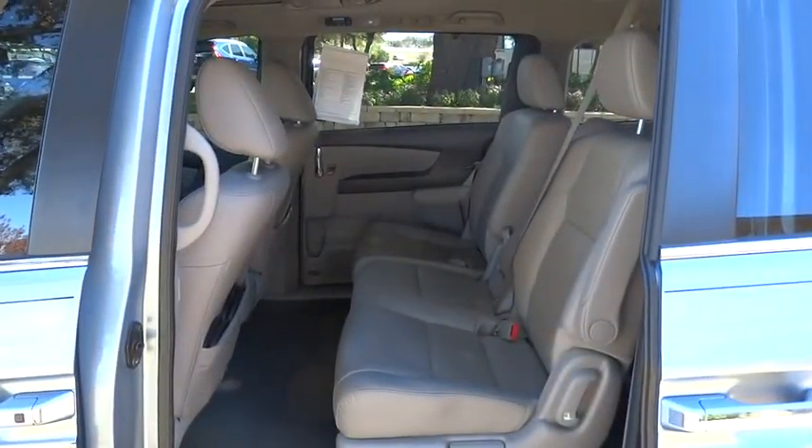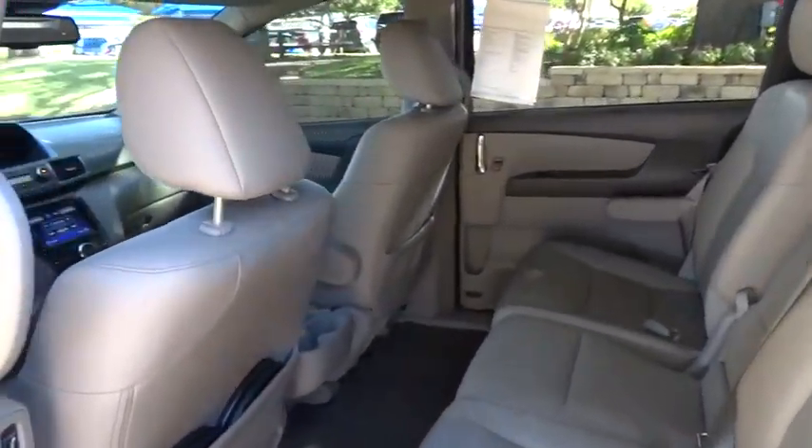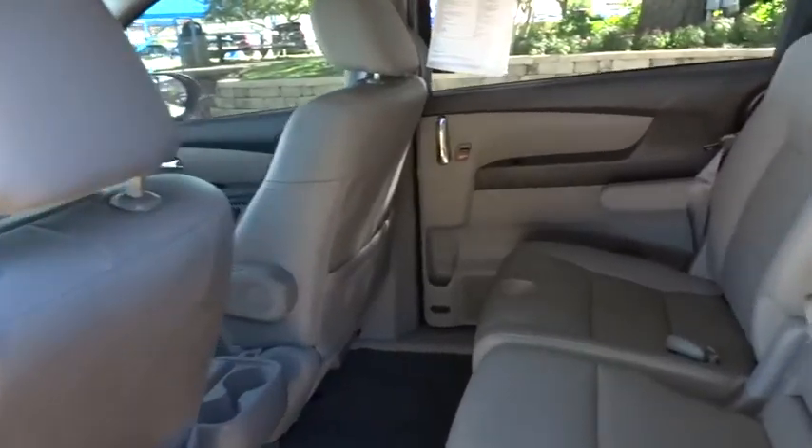Power steering, adjustable steering wheel, driver airbag, auto-dimming rearview mirror, PPO, aluminum wheels, hard disk drive media storage, cruise control, floor mats.